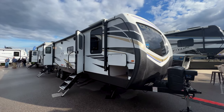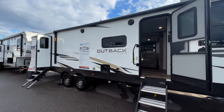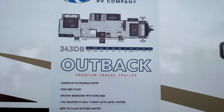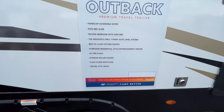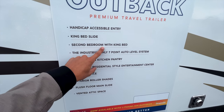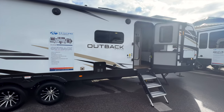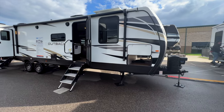This is a 2023 Keystone Outback 343DB and this is my first time seeing this floor plan. You can see the floor plan layout and specs on this display here — the flush floor main slide, the industry's only seven-point auto leveling system, and a second bedroom with a king bed giving you two king beds total. It also features handicapped accessible entry, which I think relates to the width of the entry door. This is a very big travel trailer — it rivals a destination trailer.